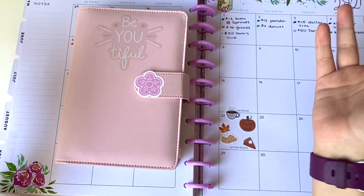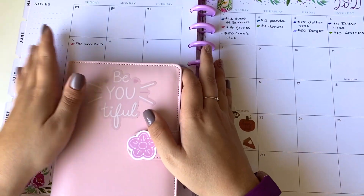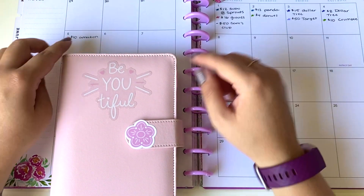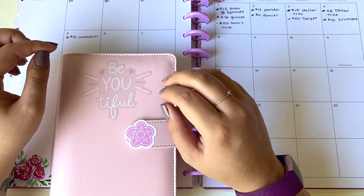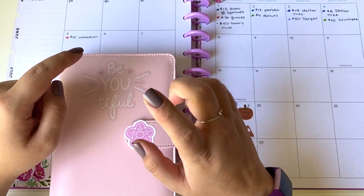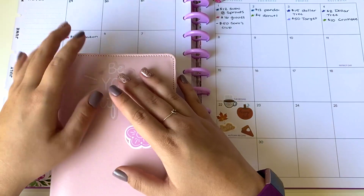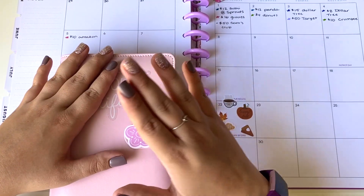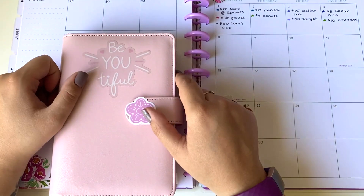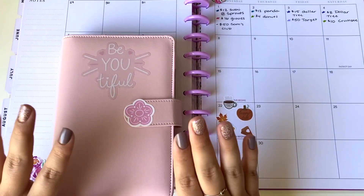And that is all we have for our weekly check-in today. Thank you so much for joining me. I really enjoy doing this because it really does help to keep me accountable — making sure that I'm not just swiping my card and thinking I have a buffer in the bank. This keeps me accountable to actually physically take the money out of my envelopes and not just roll it over without replacing it. So again, thank you for joining me, and I will see you in my next video. Bye!